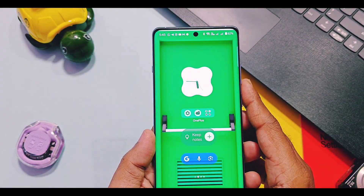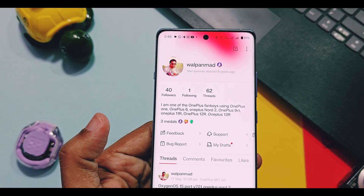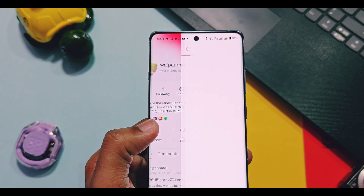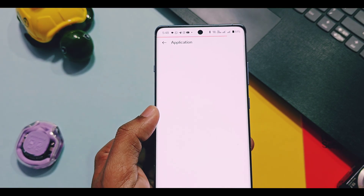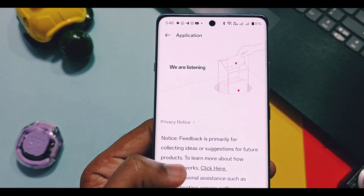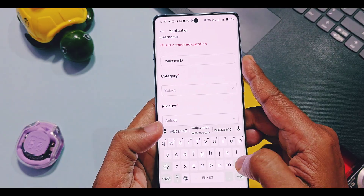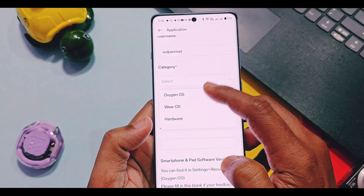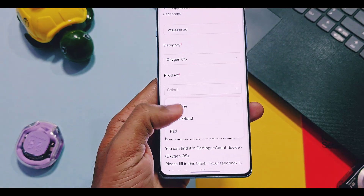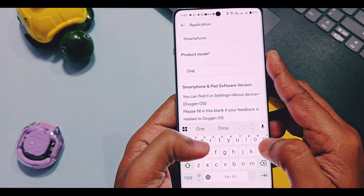For now, OnePlus recommends reporting your battery drain issues via the feedback option in your account information in the OnePlus Community application. You need a OnePlus account. In the profile section, tap on the feedback option. A new form will open — in the username field, add your OnePlus account username. Then tap on the category and select OxygenOS. In the product section, select smartphone.